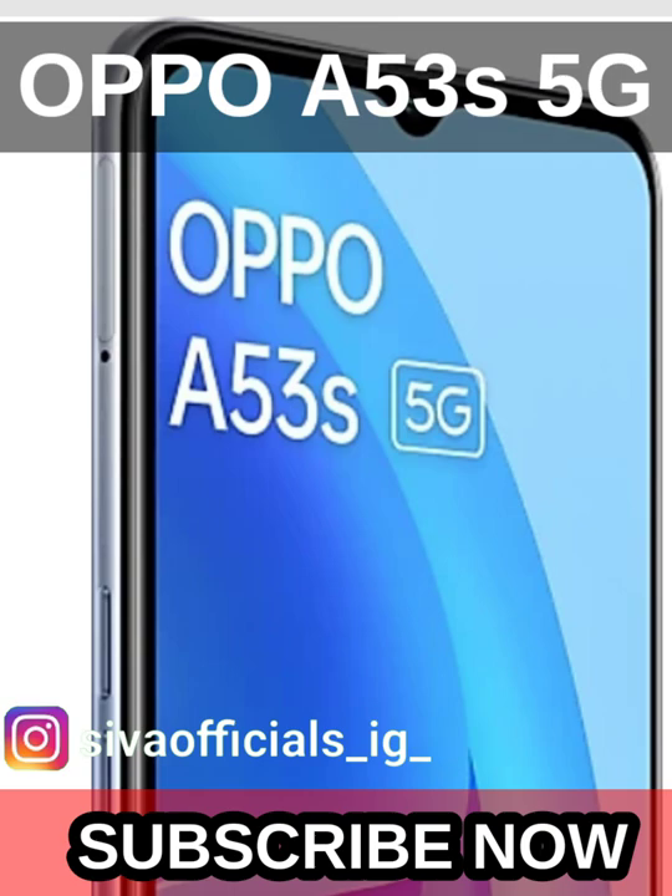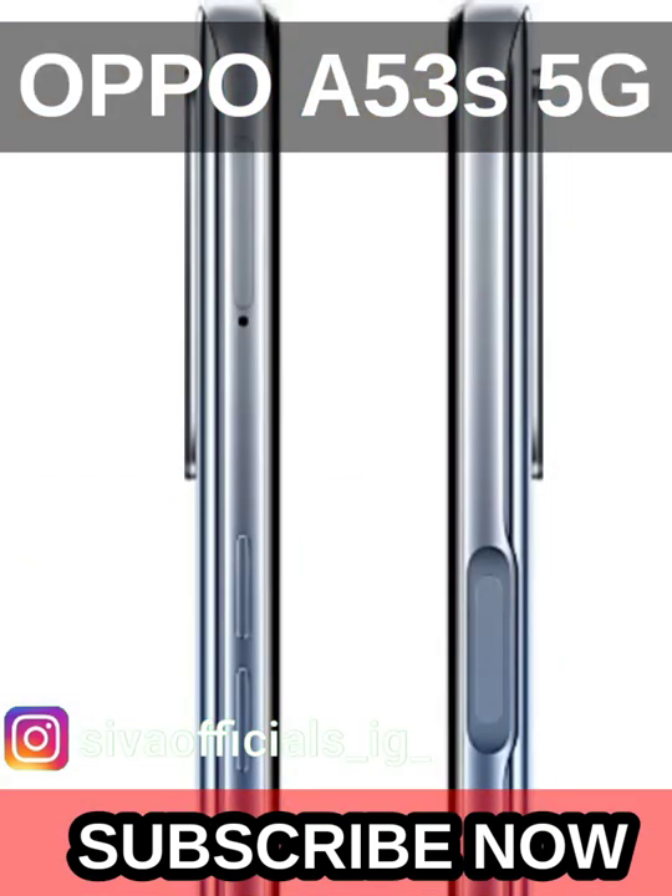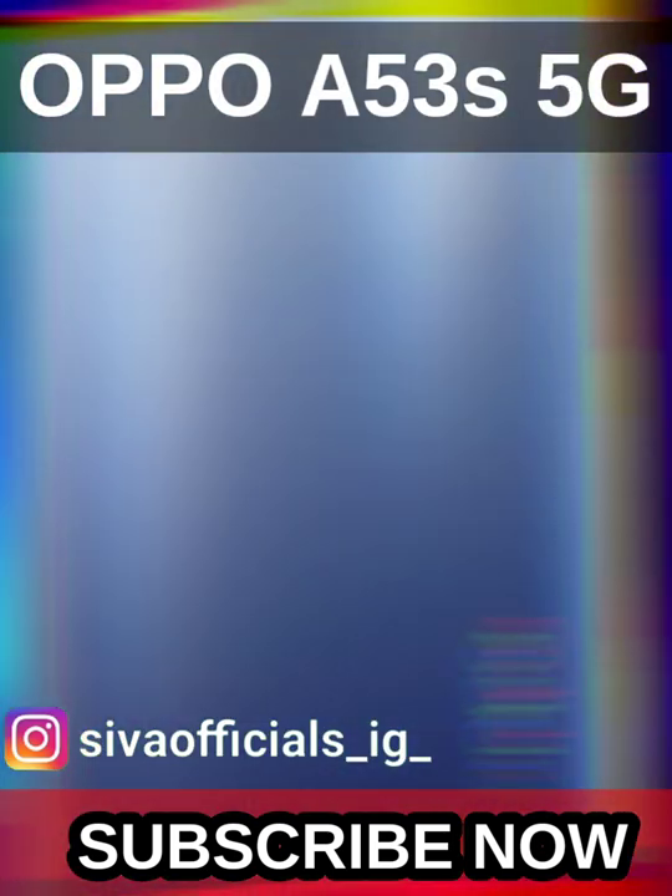Back camera is 8MP, battery is 5,000mAh, powered by a Mediatek Dimensity chipset, dual SIM 5G, running Android 11 with a 60Hz refresh rate.